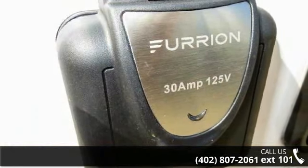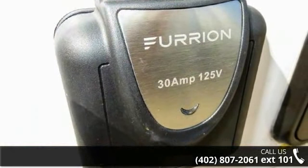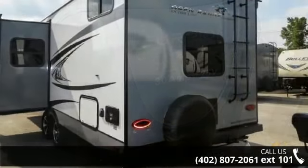feature-packed RV. Call now to schedule an appointment at our dealership. An adventure awaits!